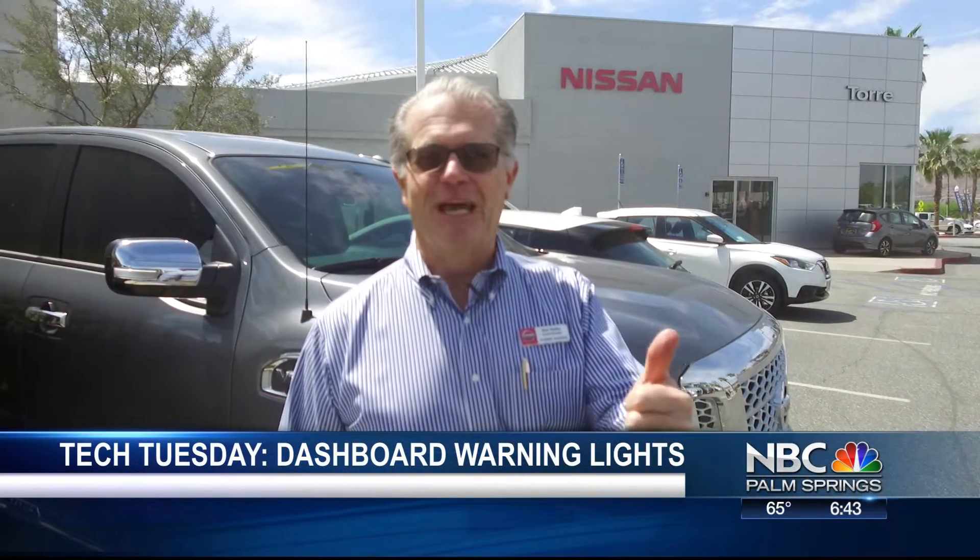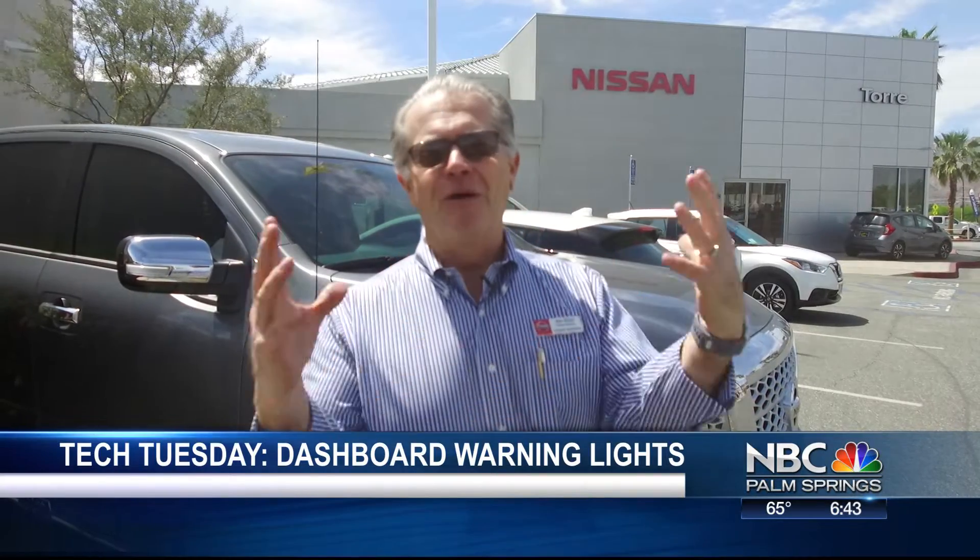We have some video of the dashboard and what all those lights mean. Today we want to spend some time on the most frightening thing about a car — the lights on the dash, from the check engine light to the battery light, the low fuel light, the brake light — all the lights that make you crazy, and what they really mean.